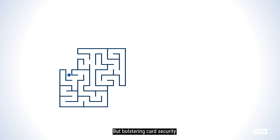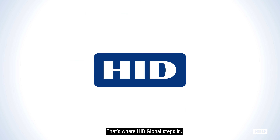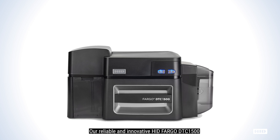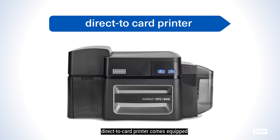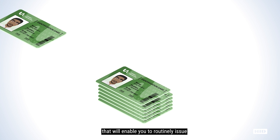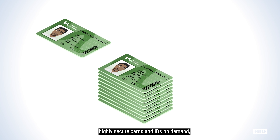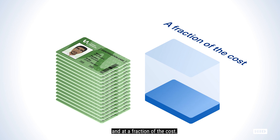But bolstering card security doesn't have to be complicated or expensive. That's where HID Global steps in. Our reliable and innovative HID Fargo DTC 1500 direct-to-card printer comes equipped with easy-to-implement security features that will enable you to routinely issue highly secure cards and IDs on demand and at a fraction of the cost.